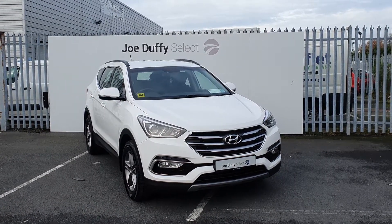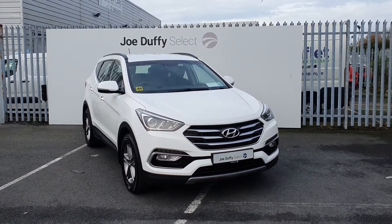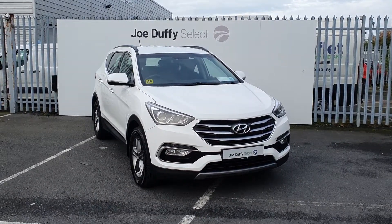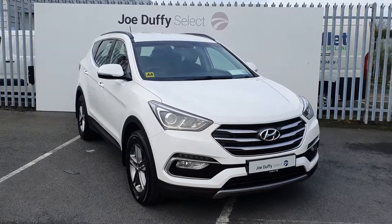Hi, welcome to Joe Duffy's Select North Dublin. Today I'll be showing you around our 2018 Hyundai Santa Fe. This Santa Fe is a 7-seater finished in white with 17-inch alloy wheels, which are all in perfect condition.